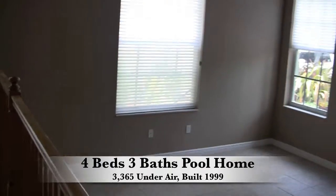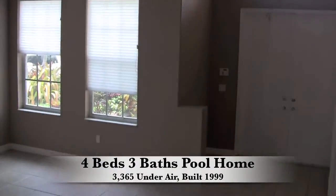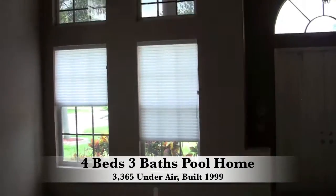It's a four bedroom, three bath home, 3,365 square feet under air, 4,092 square feet total. It's built in 1999 and it does have a pool.